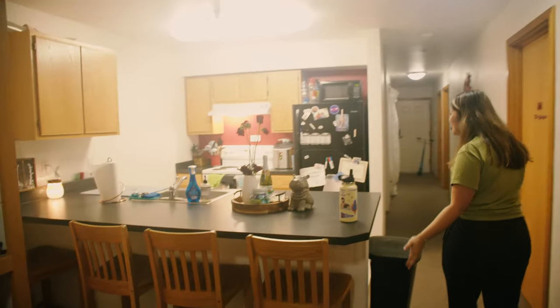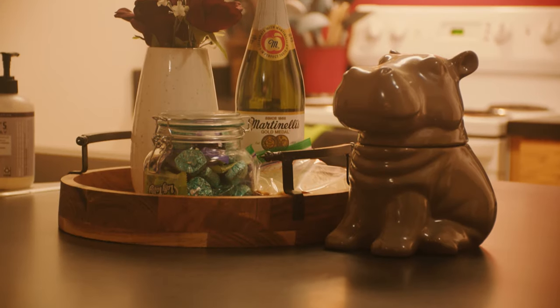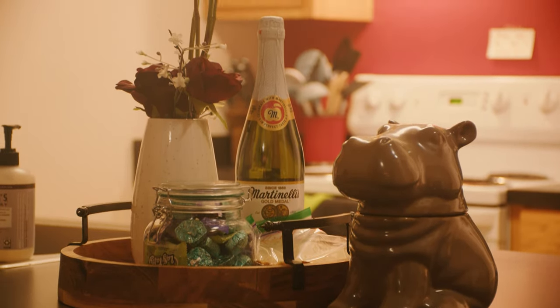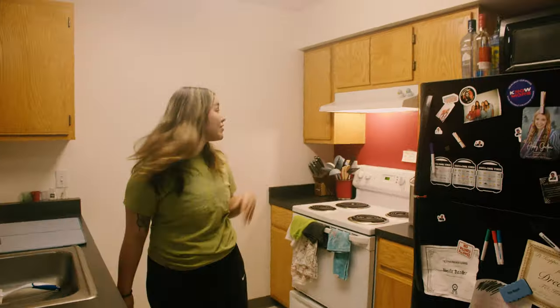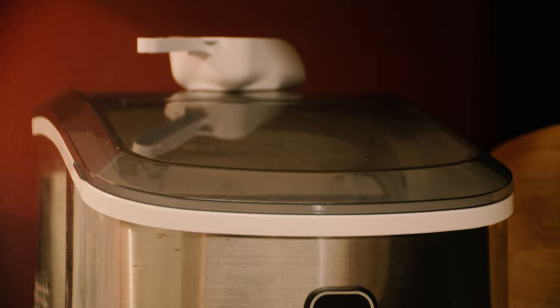Coming this way, we have the kitchen. Also pretty nice. The counter's nice. We do homework up here sometimes. Four seats for four people. Lots of room. We have an ice maker, so that's pretty baller.